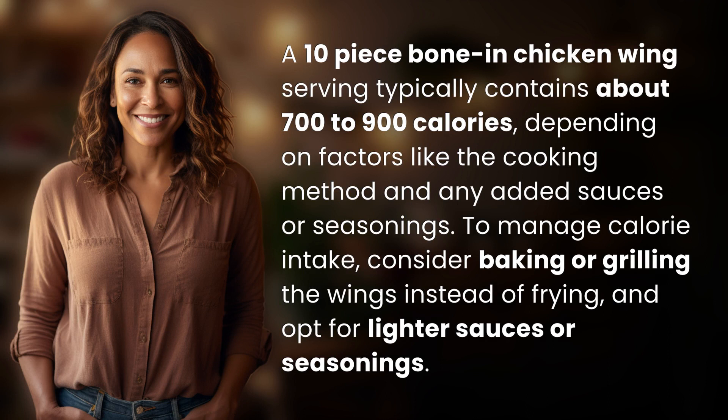To manage calorie intake, consider baking or grilling the wings instead of frying, and opt for lighter sauces or seasonings.